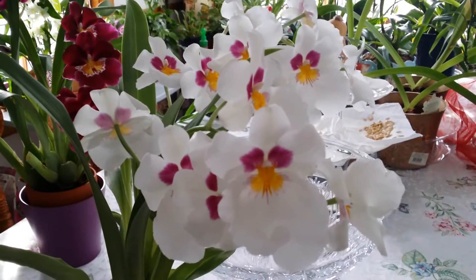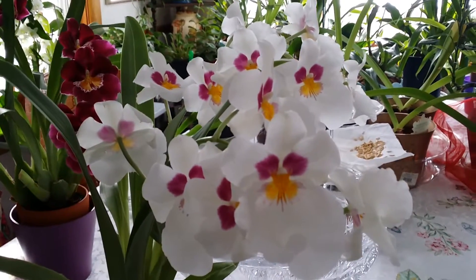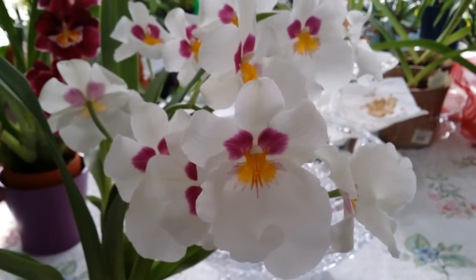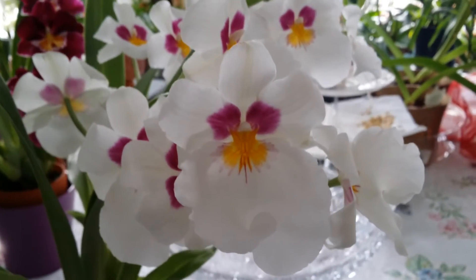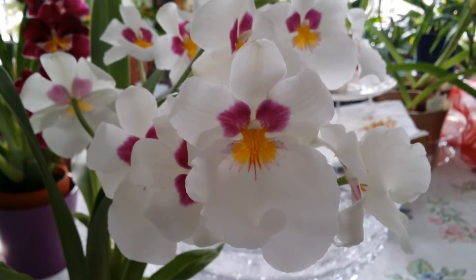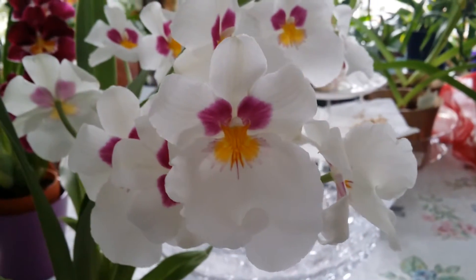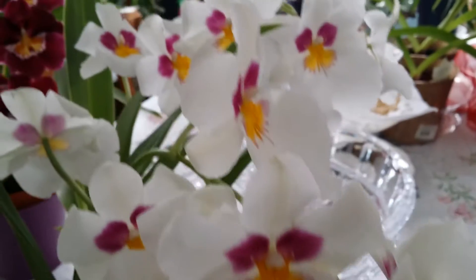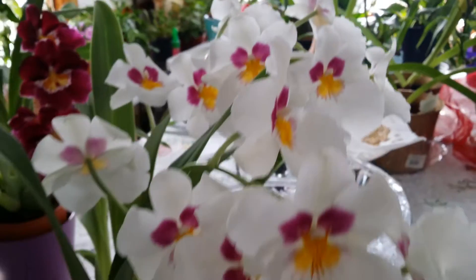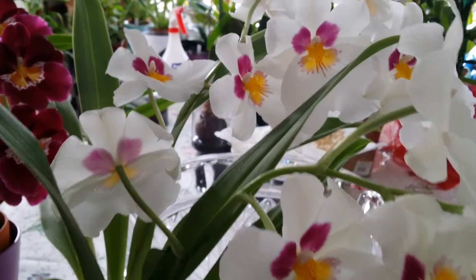Good afternoon guys! I am happy to show you my fully bloomed Miltoniopsis. This pretty girl here is slightly scented and she has the most gorgeous face — so very pretty. Mini bloom counts too, and it's a bonus — look at that!